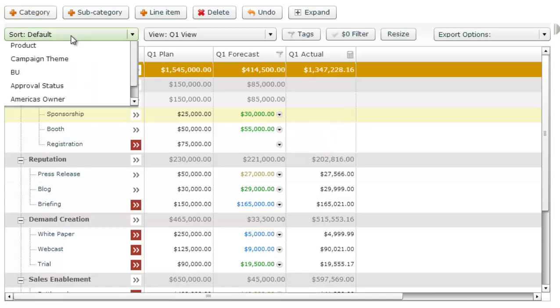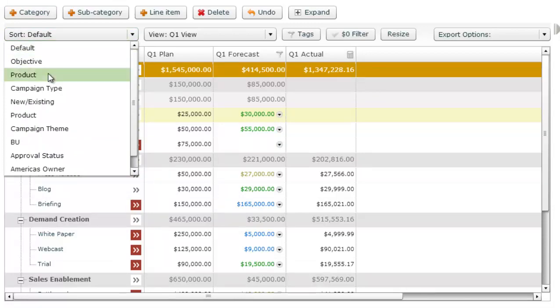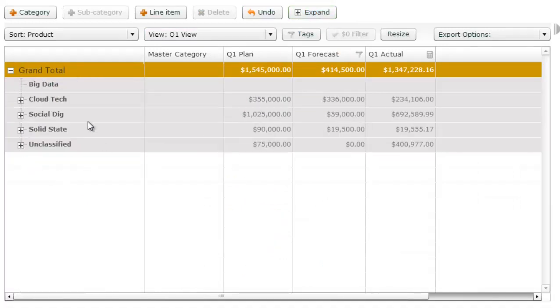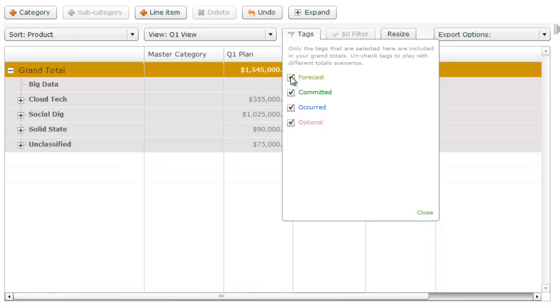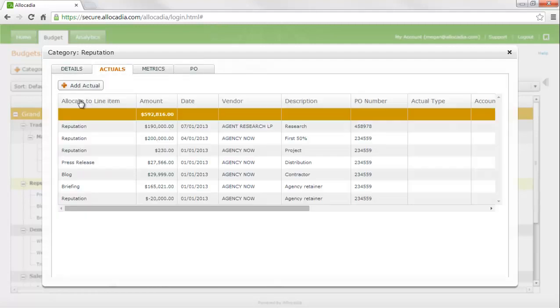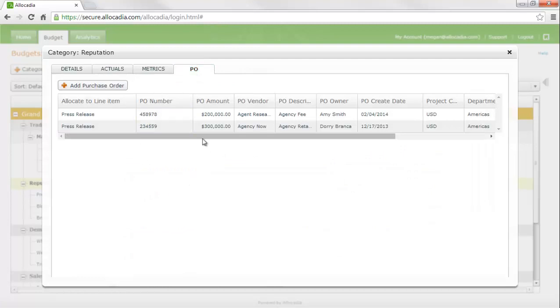If my boss has questions about my data — for example, how I've distributed my plan versus product — I can quickly and easily see that summary here. I can also quickly filter on the fly to view just what I've committed to, selecting that to filter my totals. In this execution phase, I can see that some actuals have started to come in related to my activities. I can open this panel to view the details of those actuals applied to my budget, as well as the POs that have come in to help bring in those actuals and answer key PO reporting scenarios.